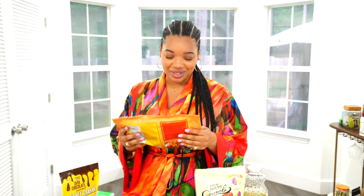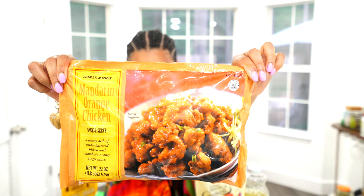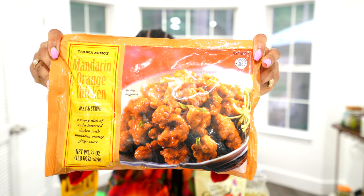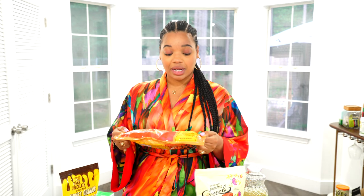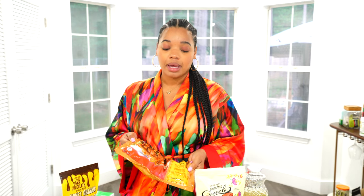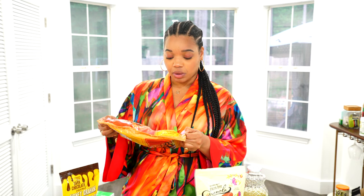Next up we have the Trader Ming's mandarin orange chicken — the Asian line has a different name instead of Trader Joe's. This one is really good, you guys. You can make it up with some jasmine or basmati rice and add extra scallions. It comes with a sauce packet and you can cook it up super quick — perfect if you get off work and want something fast. I highly recommend keeping these in your freezer for emergencies.